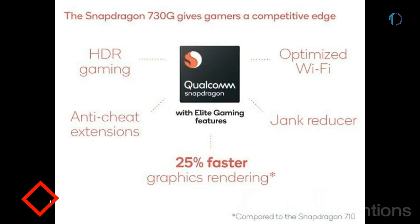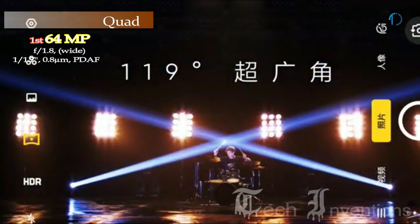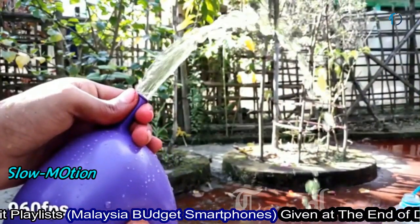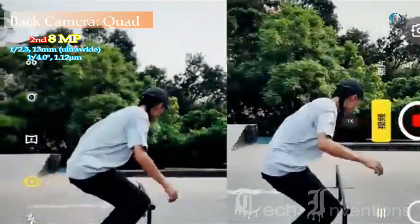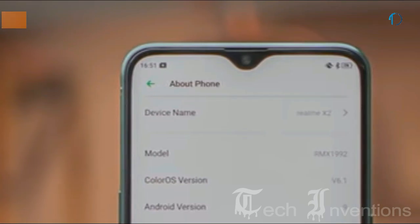The Realme X2 has a quad camera setup on the rear consisting of a 64-megapixel main shooter with f/1.8 aperture and 0.8-micron pixel size, featuring autofocus, optical image stabilization, 4K video recording, slow motion, and HDR+ mode. Slow motion records at 960fps in 720p resolution. The second camera is an 8-megapixel ultrawide sensor with 13mm focal length, f/2.3 aperture, and 1.12-micron pixel size. The third is a 2-megapixel dedicated macro camera with f/2.4 aperture, along with a 2-megapixel depth sensor with f/2.4 aperture.